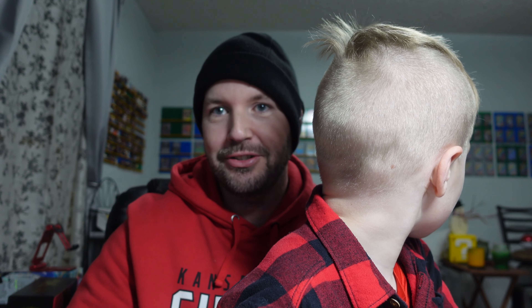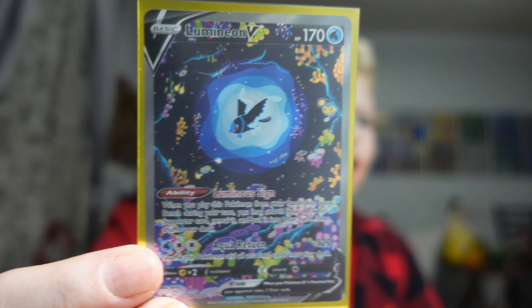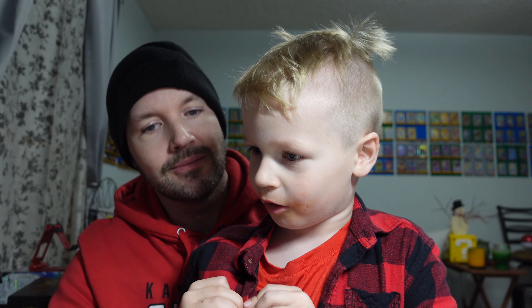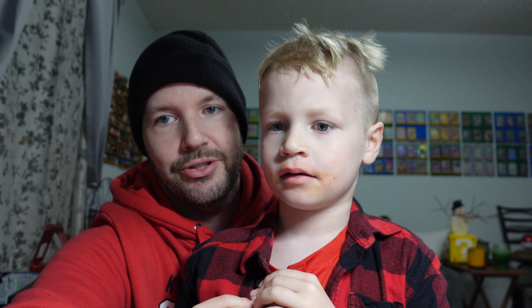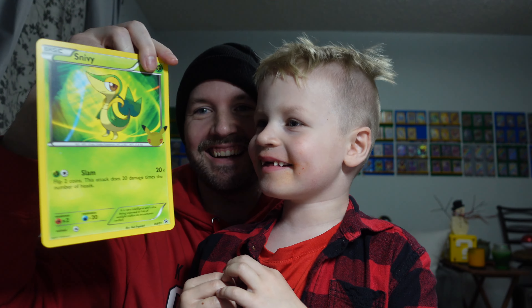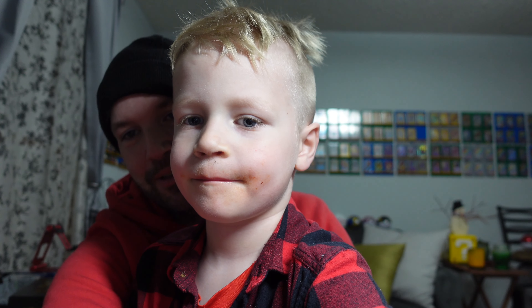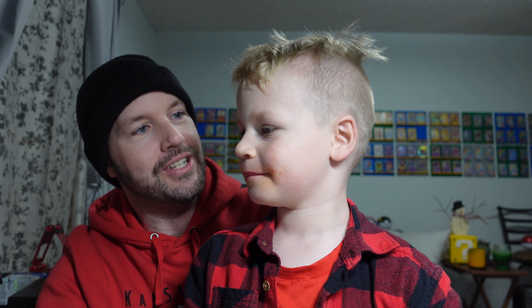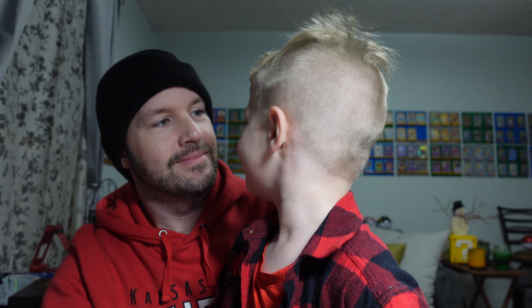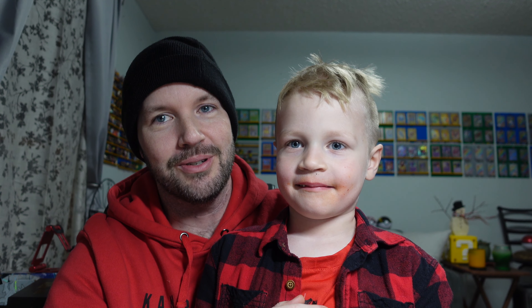A child opens another pack and pulls Radiant Charjabug. Charjabug is apparently their absolute favorite Pokemon. Should I go buy some more Crown Zenith tomorrow? Yes! That's what I thought. All the Mr. Mime cards you get, I will throw away. Give the camera a nice Bulbasaur — perfect every time.